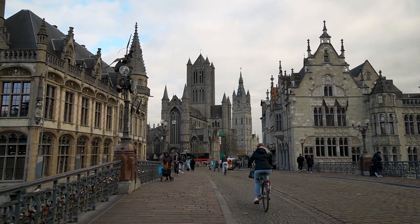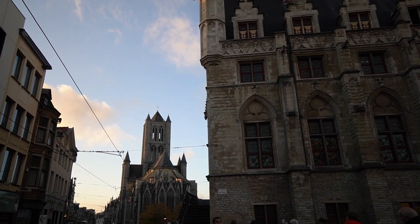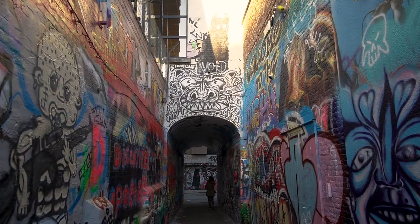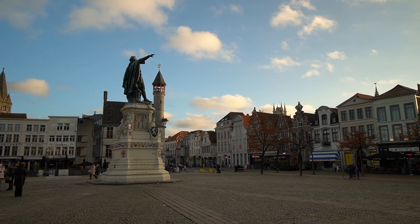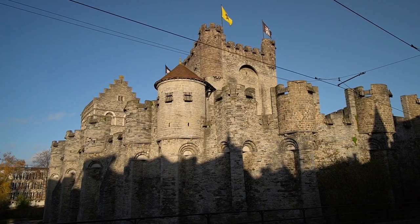Ghent is often described as an underrated city, and Belgium as an underrated country. Belgium isn't nearly as popular as countries like France, Spain, and Italy, but has plenty of historic charm to experience and delicious food. Ghent is the third largest city in Belgium with a large population of university students. This region of Europe typically isn't known for being budget-friendly, but there's plenty of things to do on a budget in Belgium's medieval Manhattan, Ghent.